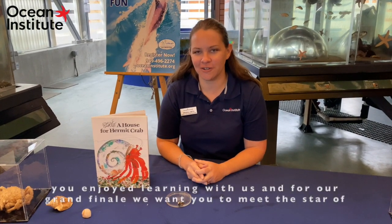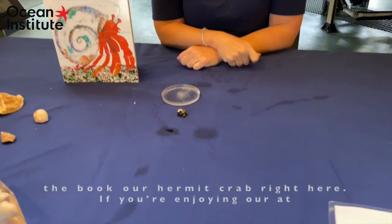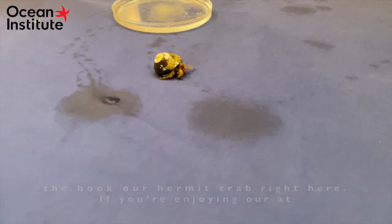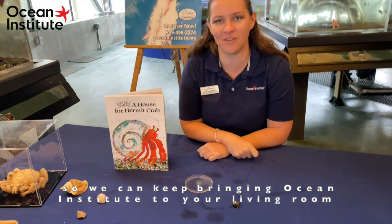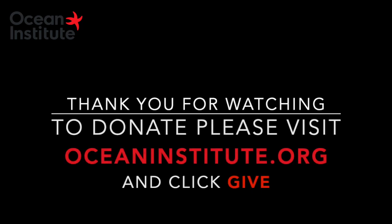Thanks for joining us today for our literacy program, A House for Hermit Crab. We hope you enjoyed learning with us. And for our grand finale, we want you to meet the star of the book — our hermit crab, right here. If you're enjoying our at-home learning series, please consider giving to Ocean Institute today so we can keep bringing Ocean Institute to your living room. We can't wait to see you again.